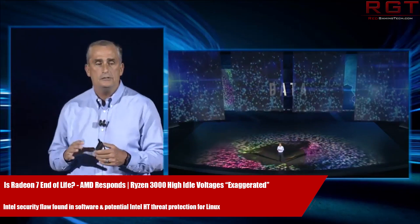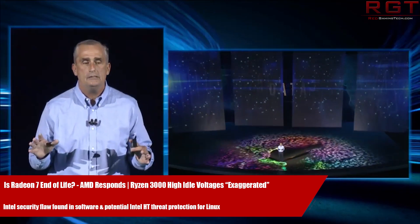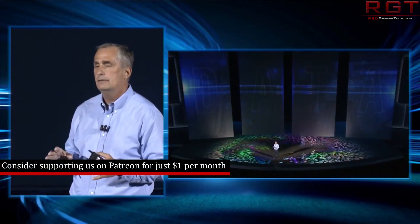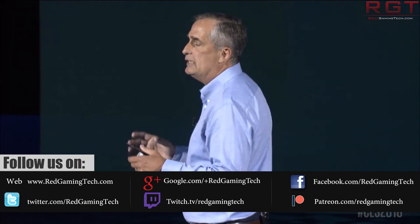As you all know, Intel have definitely not had the best time when it comes to all things security, as we have had several vulnerabilities which have been discovered, starting of course with the most famous Meltdown and Spectre. And now unfortunately the bad times are still coming, as researchers have recently started to uncover new flaws in their software, including a high severity flaw in their processor diagnostic tool.